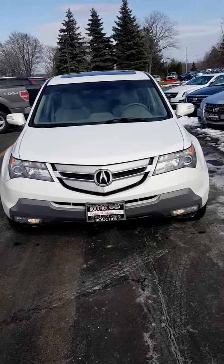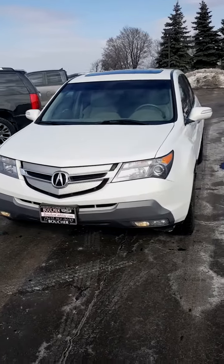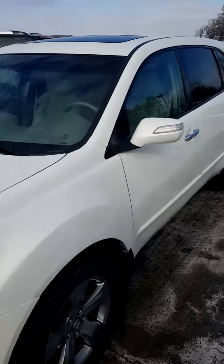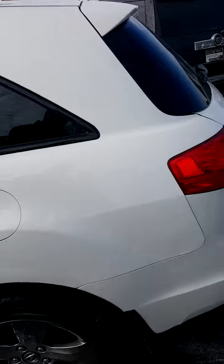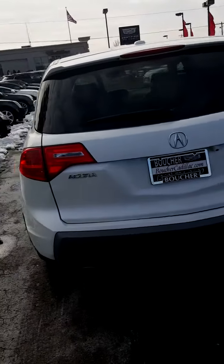Hey Chris, it's Angela from Boucher Cadillac. Here is your 2008 Acura MDX. As you can see, this car is in immaculate condition — from what I can see, I have not seen a scratch around the car at all. I'm gonna send you a quick little video so you can see it inside and out.